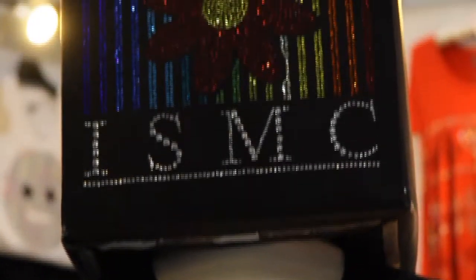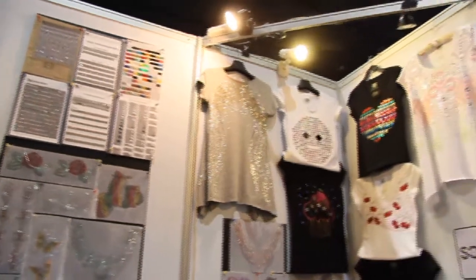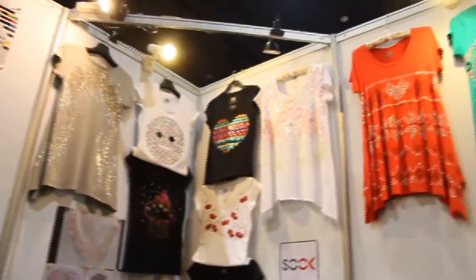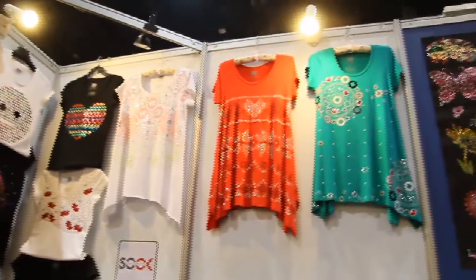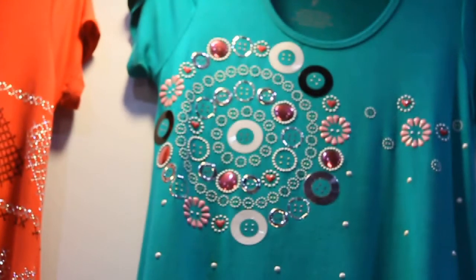We have a combination of materials — we call that iron-on heat transfer, we call it bright stone, and we have so many materials. You can come to see more inside for the designs. Do you have any highlight or collection? Because normally, what is the best thing for ISMC?